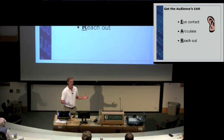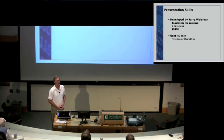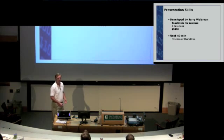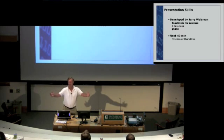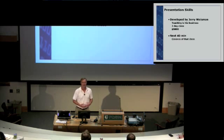Now, as opposed to that, you'll see many presenters do something very different. For example, you might see something like this — reading the slide content while only occasionally trying to look at you, but really being focused on their slides.